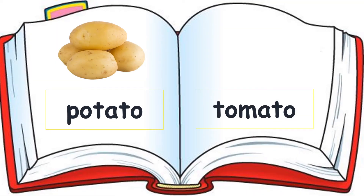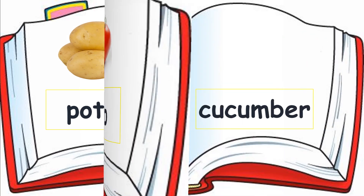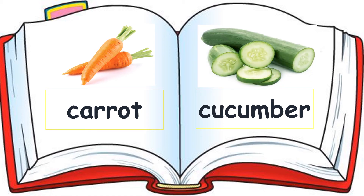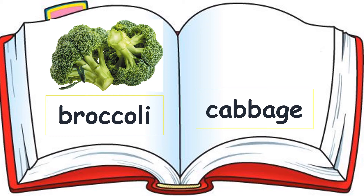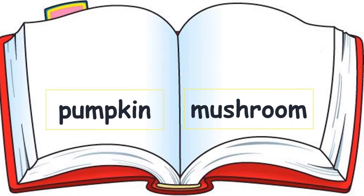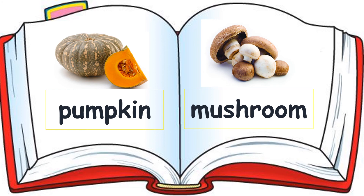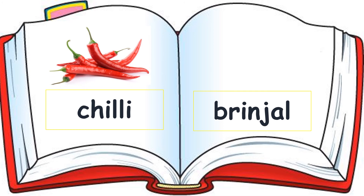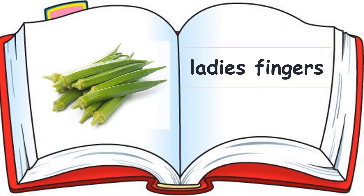Number one: potato. Number two: tomato. Number three: carrot. Number four: cucumber. Number five: broccoli. Number six: cabbage. Number seven: pumpkin. Number eight: mushroom. Number nine: chili. Number ten: brinjal. Number eleven: ladies fingers.